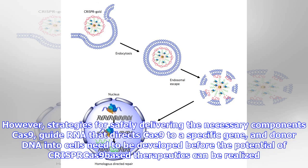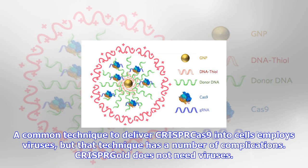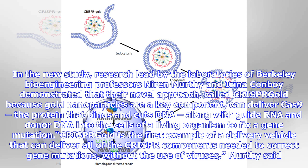CRISPR-Cas9 does not need viruses. In the new study, research led by the laboratories of Berkeley bioengineering professors Niren Murthy and Irina Conboy demonstrated that their novel approach, called CRISPR-Gold because gold nanoparticles are a key component, can deliver Cas9 — the protein that binds and cuts DNA — along with guide RNA and donor DNA into the cells of a living organism to fix a gene mutation. CRISPR-Gold is the first example of a delivery vehicle that can deliver all of the CRISPR components needed to correct gene mutations without the use of viruses, Murthy said.